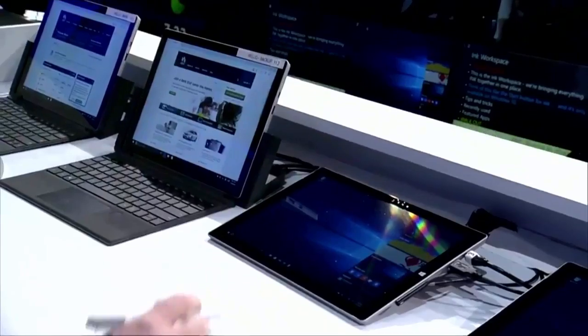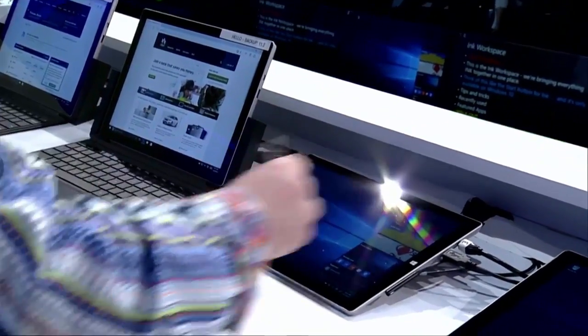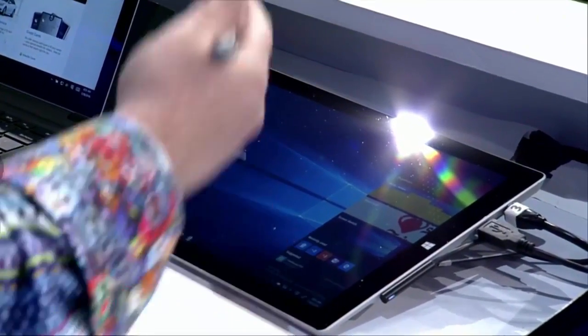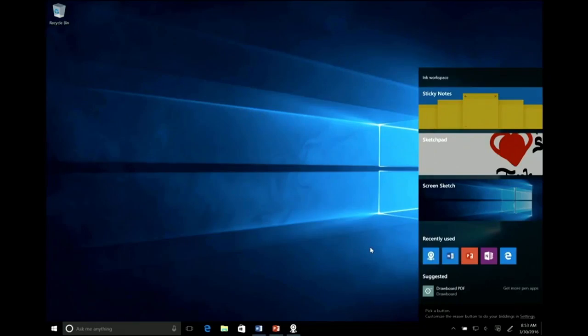This is the Ink Workspace — all things Ink are here. These are the three tasks people do most. My most recently used pen apps let me get right back in and do what I was doing. Also down here, tips and tricks, so users are going to know what to do with this pen. Today on Windows 10, we have 8 million monthly active users of sticky notes and 3 million daily active users, so of course we're going to make this better.